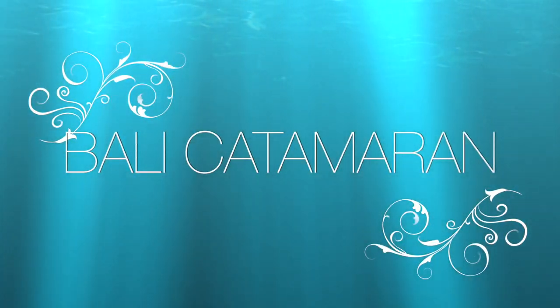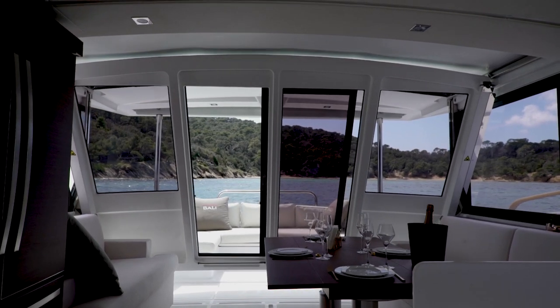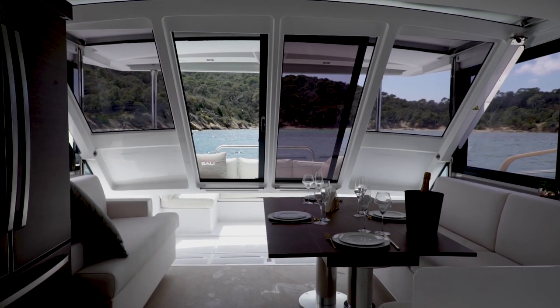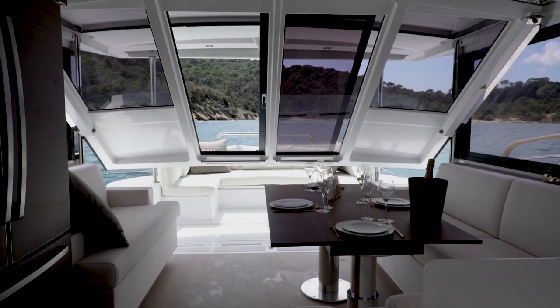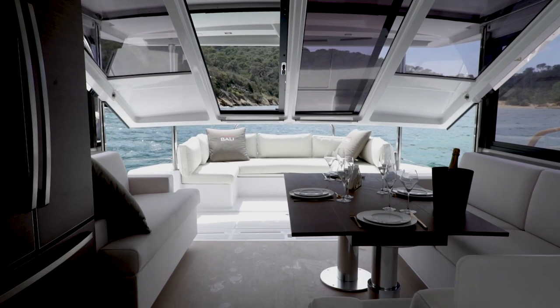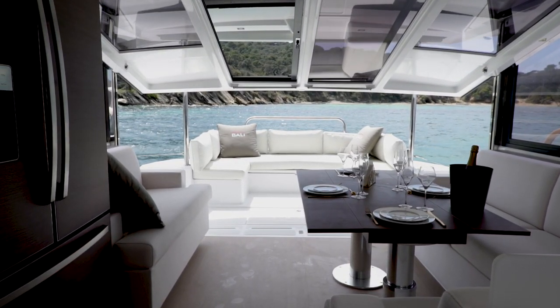Hi everyone, Ian Vantyle here, and today's short video is about the tilting door. For the pivoting tilting door, it all started from the idea of combining the salon table with the cockpit table by blending these two functions, and made it possible to profoundly change the organization of the layout.